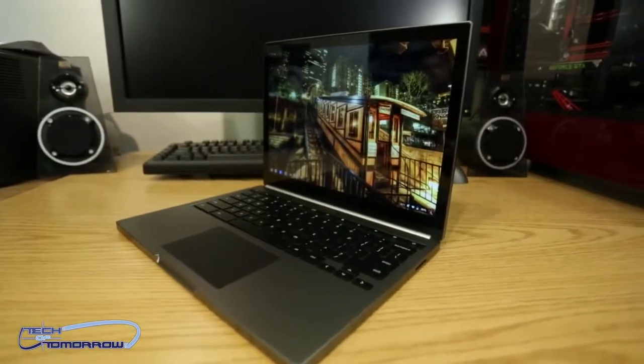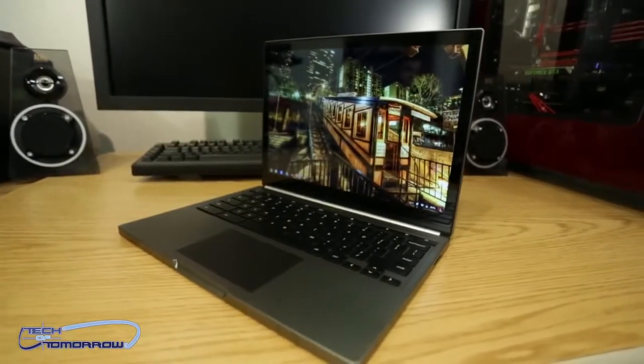Hey, what's up everybody? Welcome back to Tech of Tomorrow. We bring you all the tech, all the time. What is the hot tech of today? Today we're gonna be talking to you about the new Google Chromebook Pixel. What is the Pixel? Well, you're about to find out.